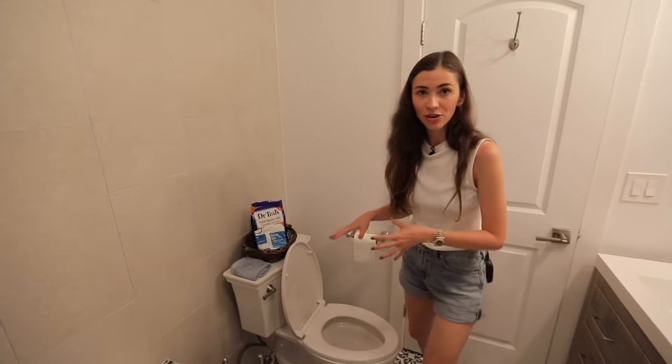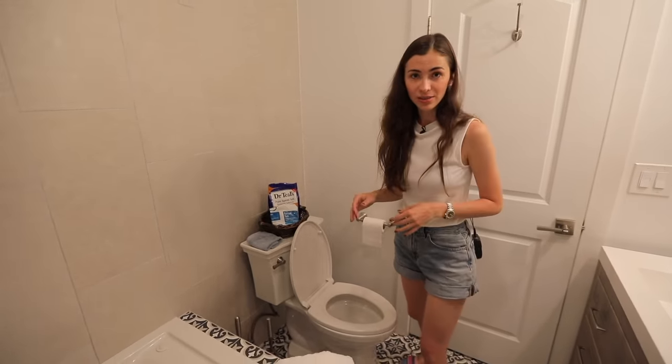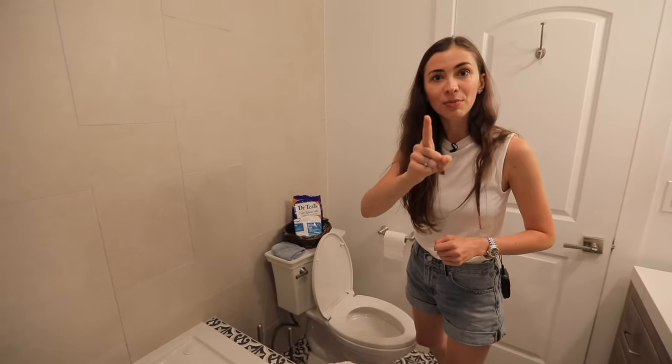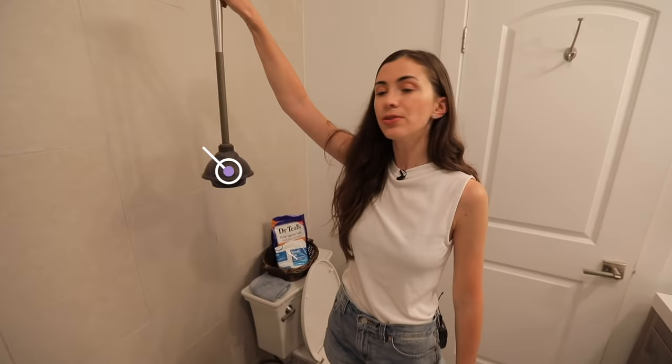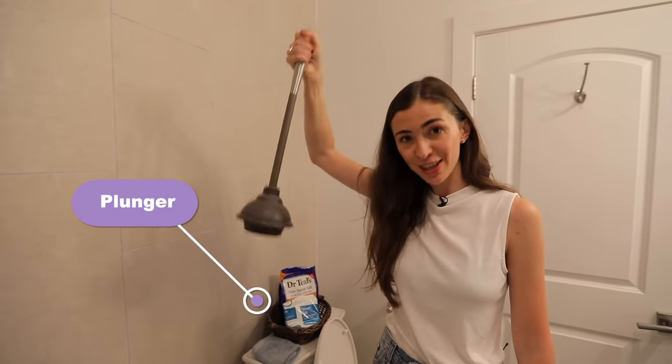Sometimes — we had this in our previous Airbnb — the drain became blocked with something, and whenever you tried to flush, the water level just rose. It was kind of dangerous and didn't smell well. But then we fixed it with a device I'm going to show you right now. If your drain is blocked, you use this toilet plunger to help fix the problem.